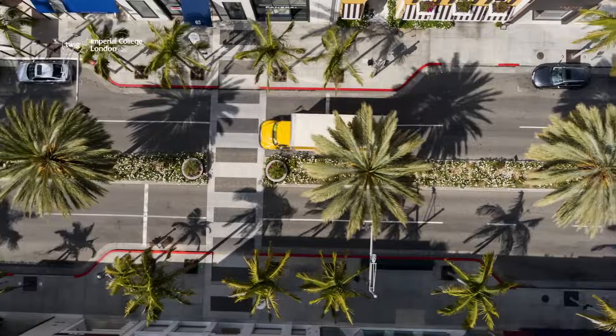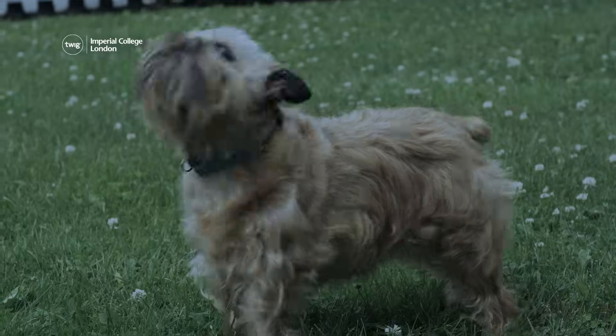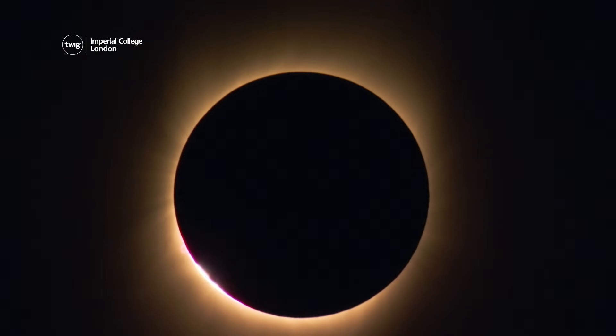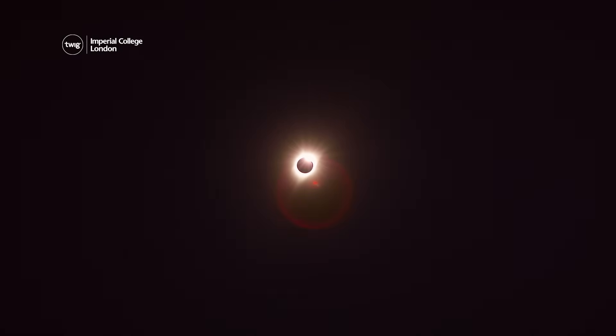On Monday, April 8th, things are going to get pretty dark because a total solar eclipse will be visible in parts of the United States. This astronomical event doesn't happen often, so here are some things you should know before you try to spot it in the sky.